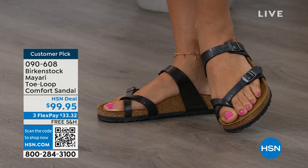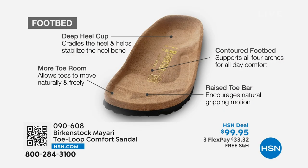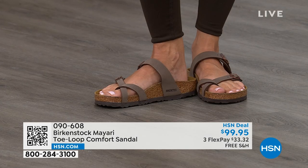When we talk about Birkenstock, we really have to talk about the footbed — this is the DNA of the brand. It starts with a deep heel cup that cradles and stabilizes your heel. There's a contoured footbed supporting all the arches of your foot. There's a wide toe box that allows your toes to move freely when you're walking. And last but not least, there is a raised toe bar that rests nicely underneath your toes and creates a natural gripping motion when you walk, which then creates circulation in your legs. It's all about health and wellness.